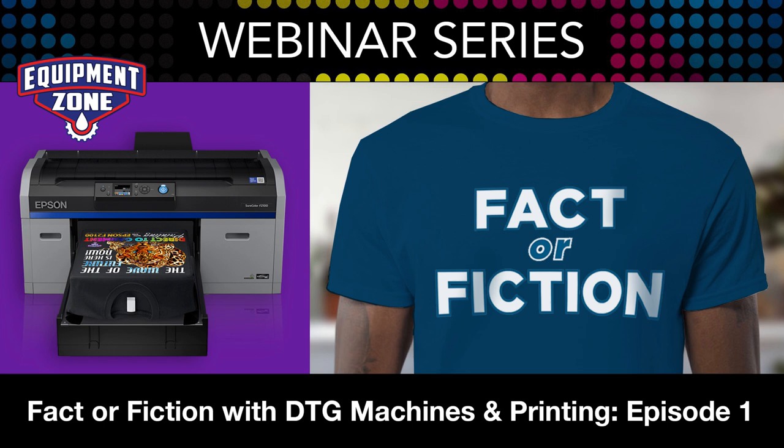Good morning, everybody. Good afternoon. Thank you for joining us for this webinar. The title of this webinar is Fact or Fiction on DTG Machines and Printing. We're thrilled that you tuned in, and we're also excited to have with us Terry Combs and Jeff Morgenthaler, two members of the DTG Dream Team from Equipment Zone.